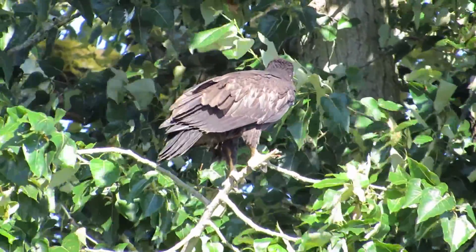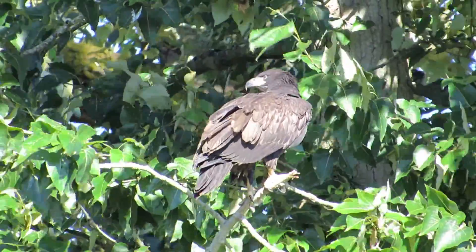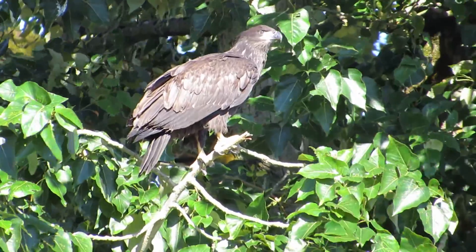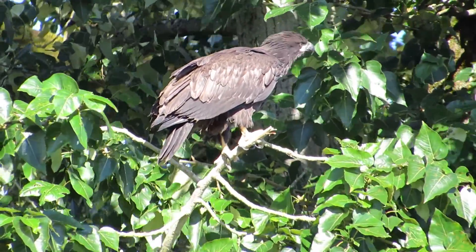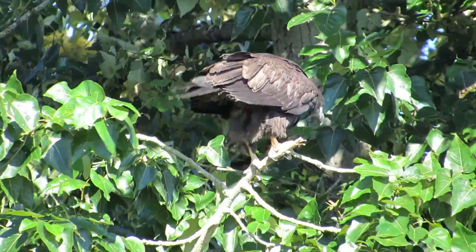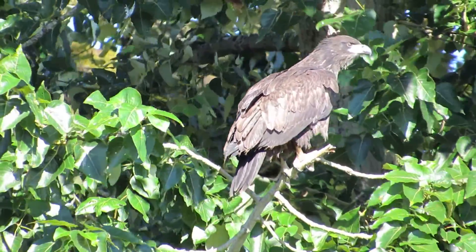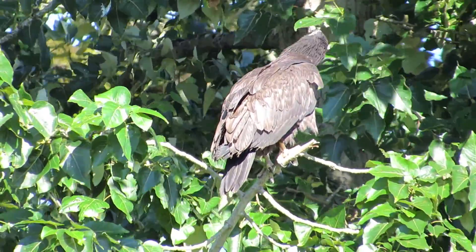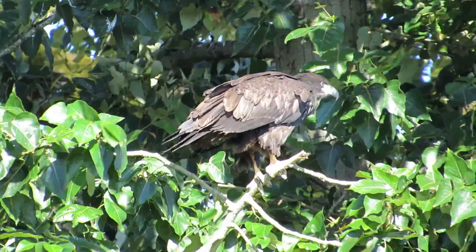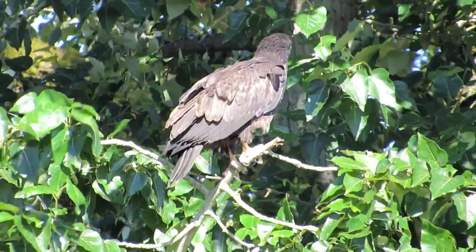They're just calling to each other - 'come on up, it's great up here, we got a good breeze!' He's looking up to his sibling, trying to make his way up there. It's kind of settling down now after a lot of activity - talking to each other and flapping wings when the wind was blowing. They're calling each other, looking around, practicing with their wings and grabbing with their talons - turning into full-fledged eagles!